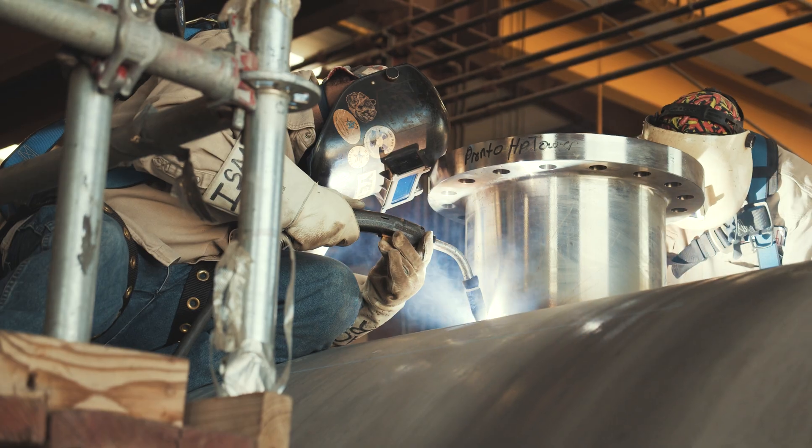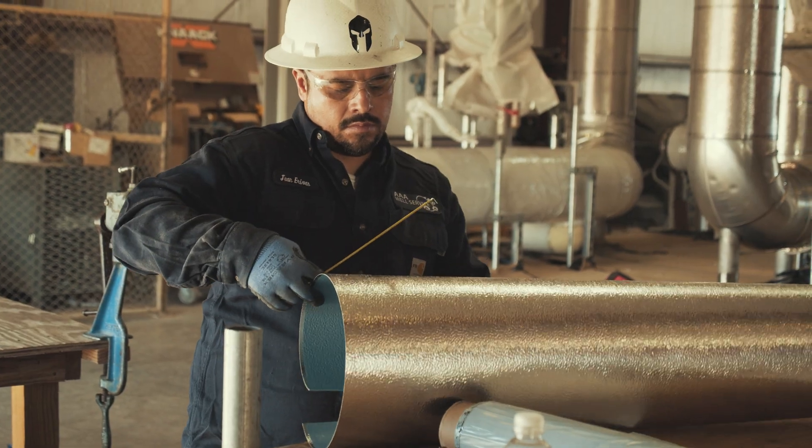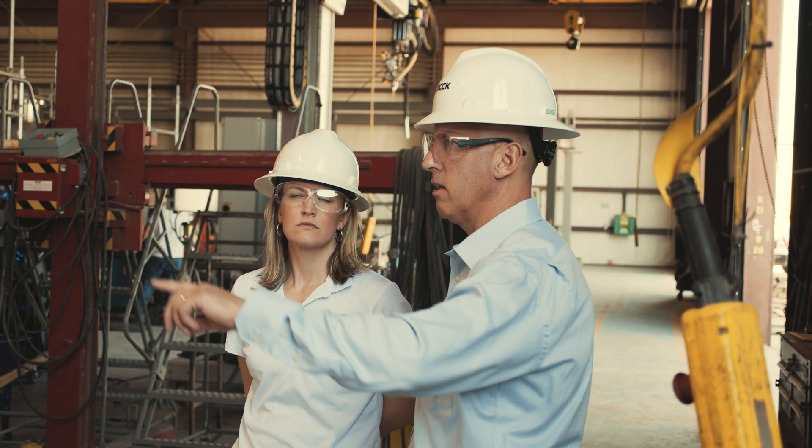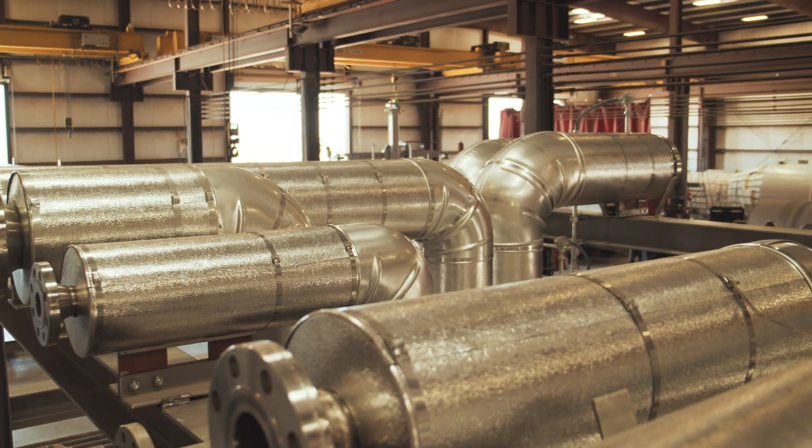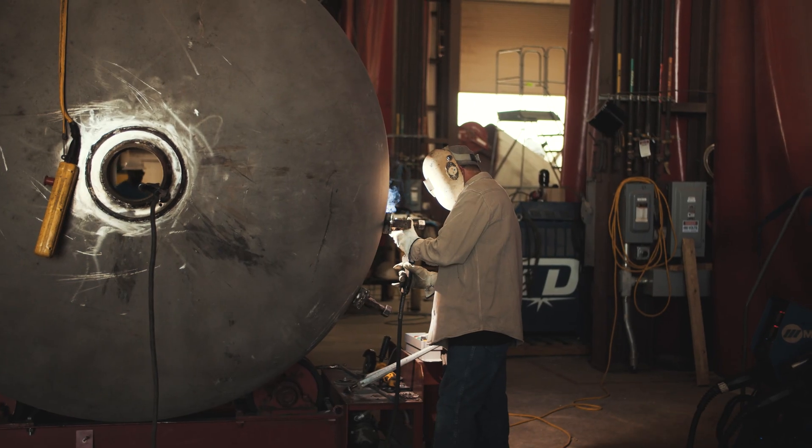Our Nitec 5 technology is our latest development. We can build it either into an existing Nitec 4 facility or we can retrofit it into the Nitec 1, 2, or 3. The efficiencies almost can't be improved upon.